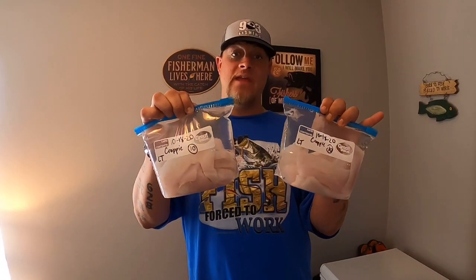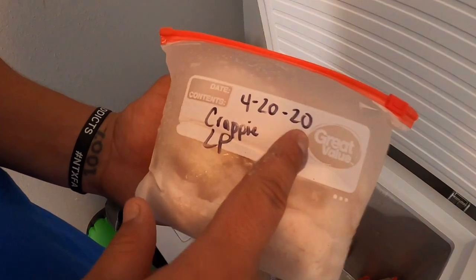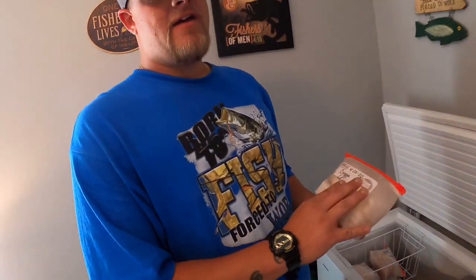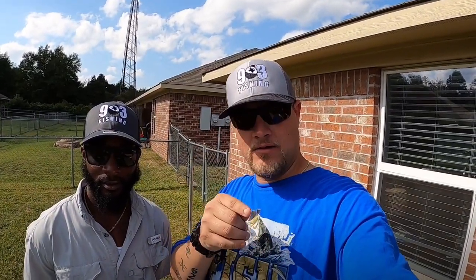The next step is to put them in the freezer and wait to munch down on them when you're ready. Scott is taking these home today, so I'll show you what my freezer looks like and how your finished product will look once frozen. For example, these crappie were caught on 4/20/20, 13 fillets in this bag from Lake Palestine. I have crappie frozen almost a year in the freezer - if they are cleaned and bagged correctly they will be good for a long time. Hope y'all enjoyed the video today, hopefully the cleaning and filleting process helps you out. Like, comment, subscribe - 903 Fishing baby, y'all have a great day, God bless.